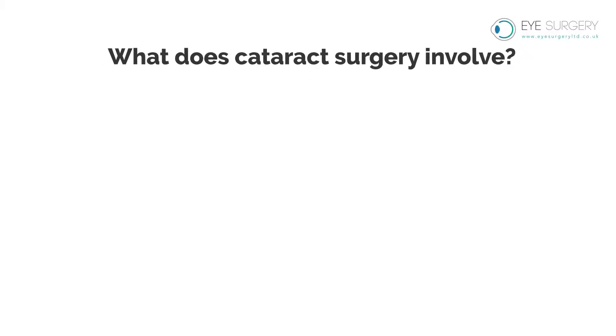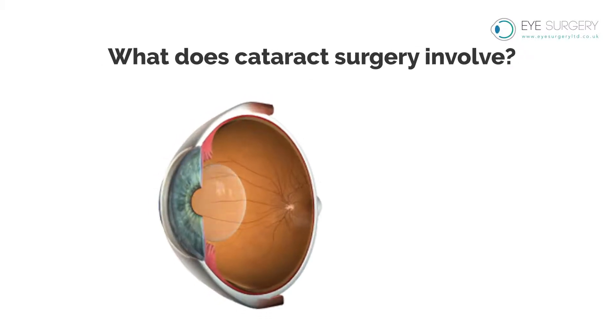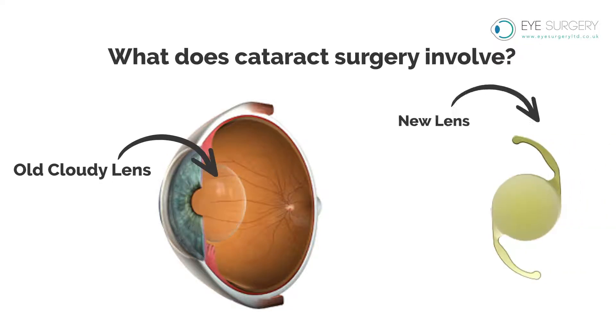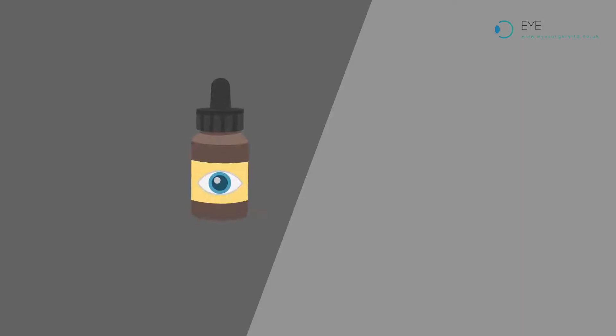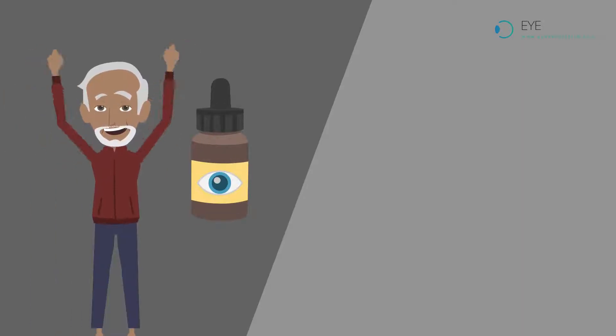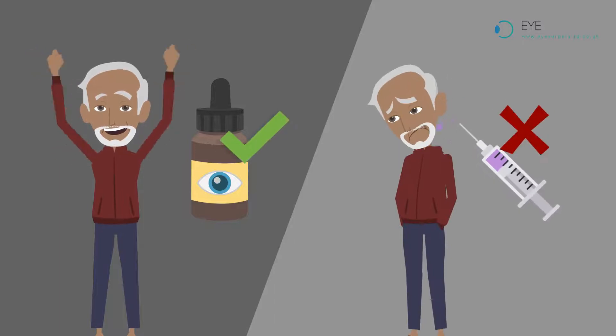What does cataract surgery involve? Cataract surgery is a lens exchange, where we remove the old cloudy lens and implant a new clear lens. The surgery is performed just using eye drops as anaesthetic, with no needles.